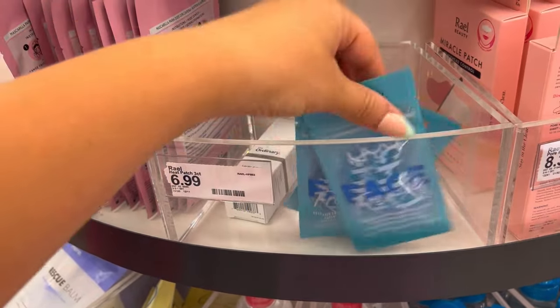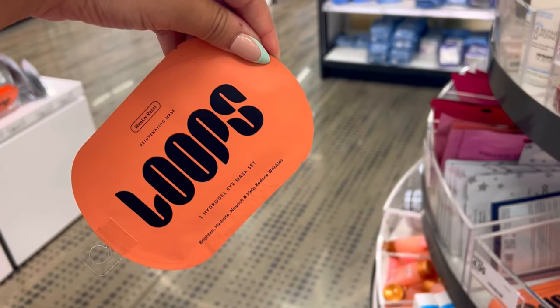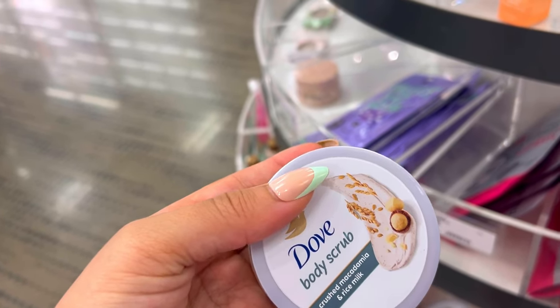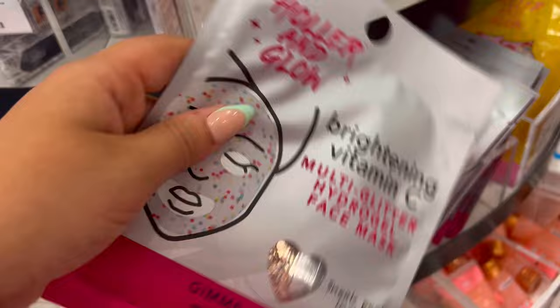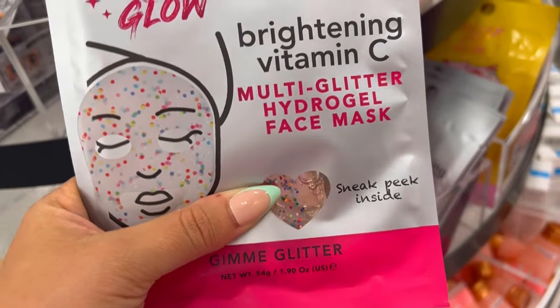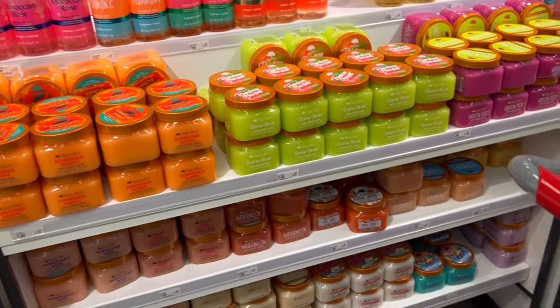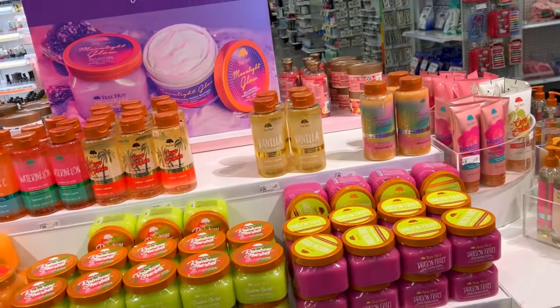There are some reusable cooling eye patches from NYX — pretty cool. This Loops hydrogel eye mask is new over here. Also new is the little mini Dove body scrubs in the crushed macadamia and rice milk scent — I love this one. I don't use a lot of Dove body scrubs because they're more gentle, but this scent I'm obsessed with. And there's a Gimme Glitter hydrogel face mask as well.